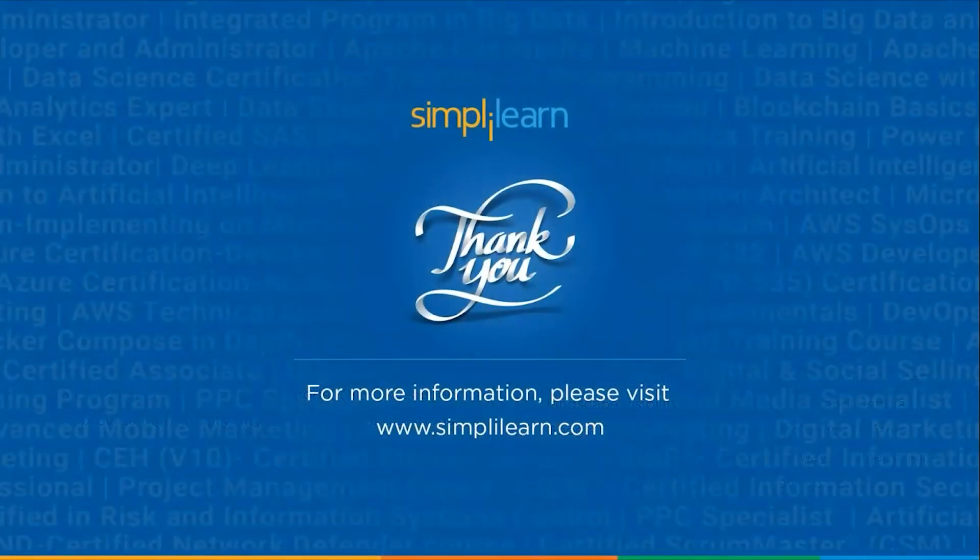That's all we had for this video. We can call it a wrap now. If you have any questions or doubts, let us know in the comment section below and our team of experts will help you at the earliest. Thank you so much for being here today. We'll see you next time. Until then, stay safe and keep learning with Simply Learn.